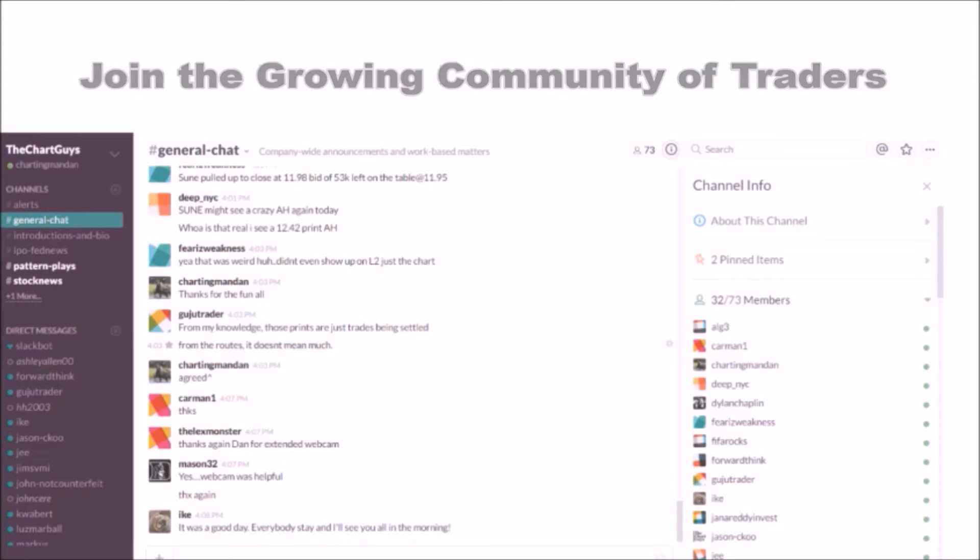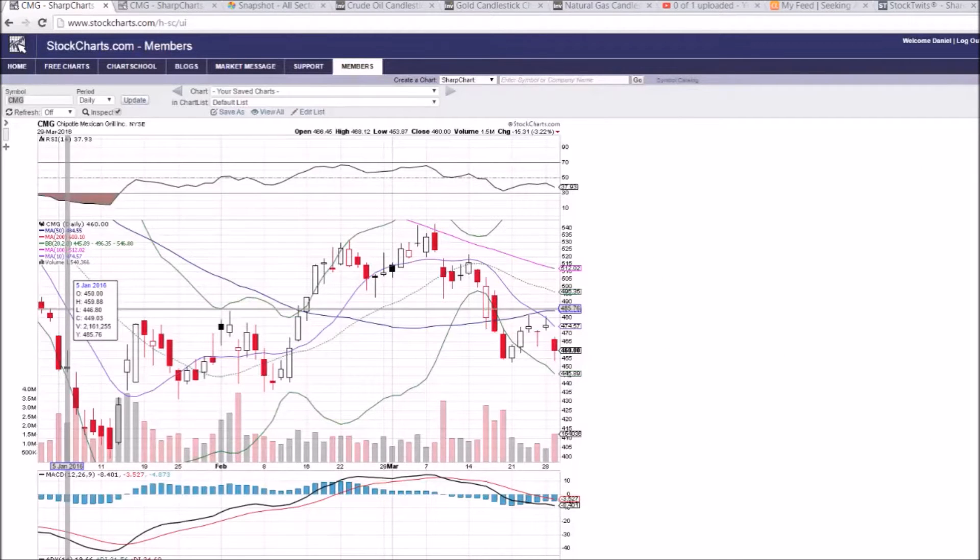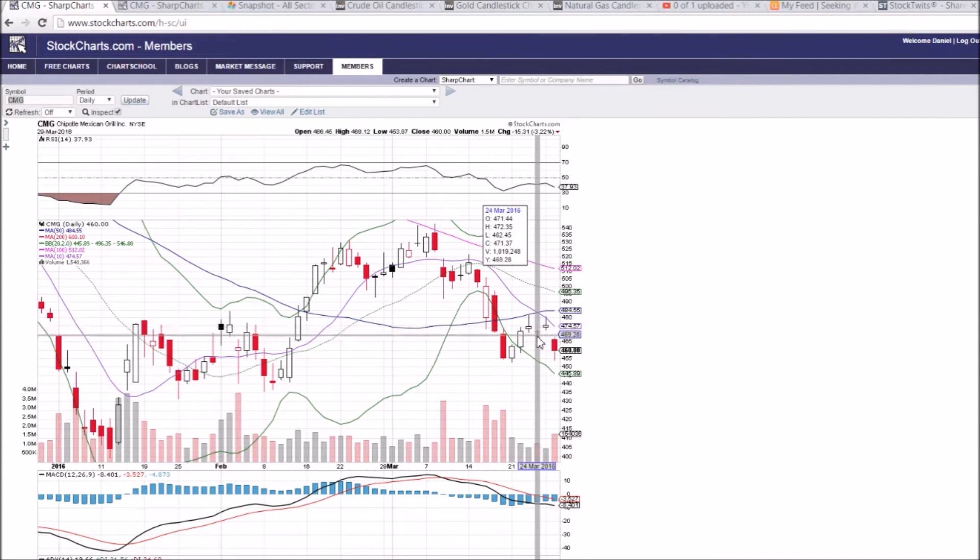Looking at CMG on the daily and weekly time frame. After a very similar candlestick to what we saw two days ago signaling weakness — that long upper wick showing profit taking — last time rejected from the 50-day, this time rejected from the 10-day. So we saw that continuation to the downside. A downgrade for CMG certainly helped the bears today, so we had that gap down.